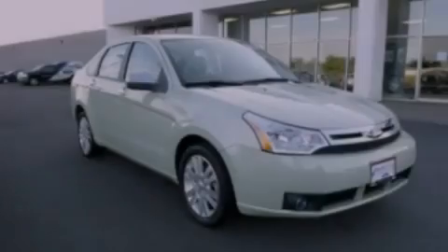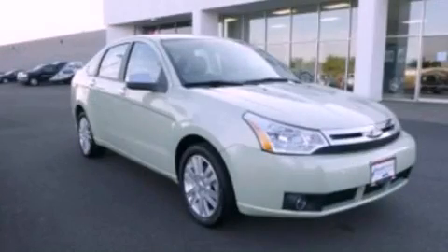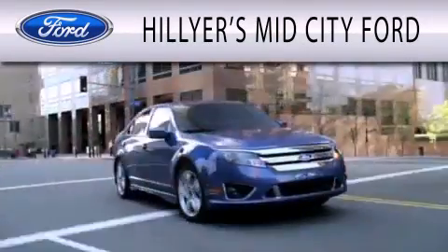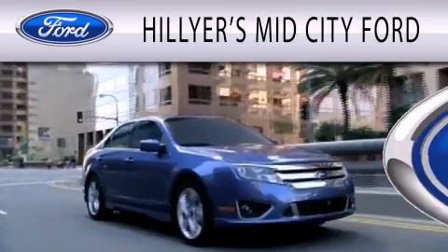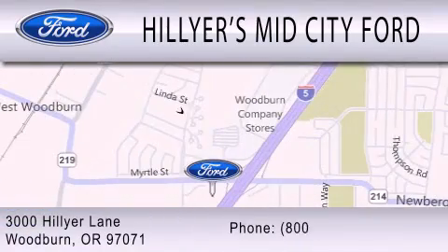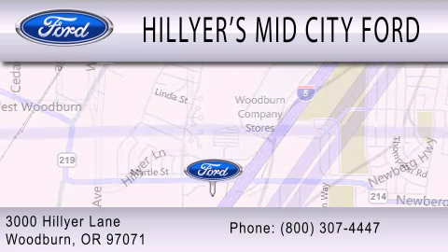Stop by today and test drive this vehicle for yourself! Hillier's Mid-City Ford is dedicated to doing everything possible to ensure that the experience you have selecting your next vehicle is as pleasant as possible. We are located at 3000 Hillier Lane in Woodburn.